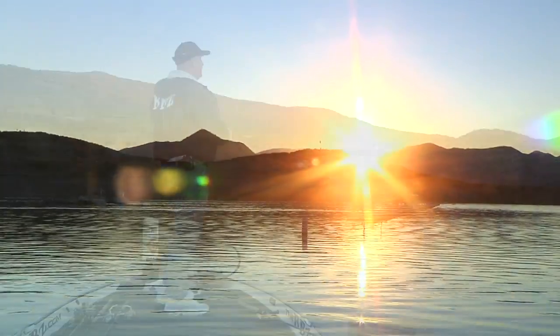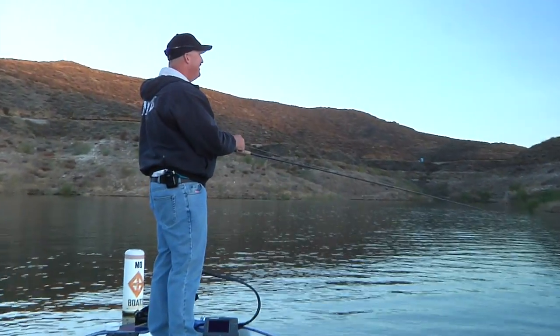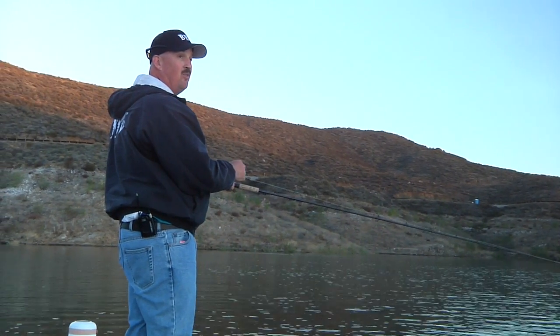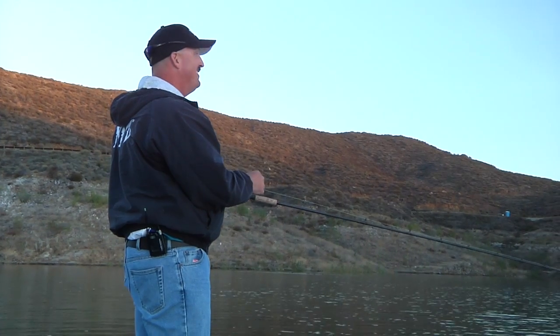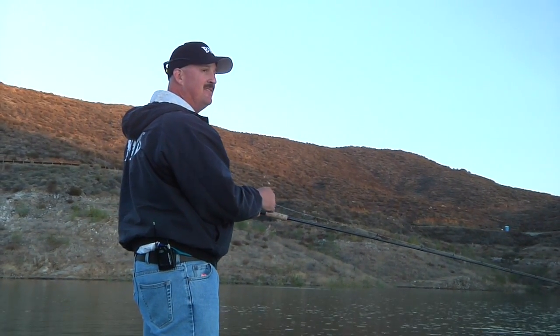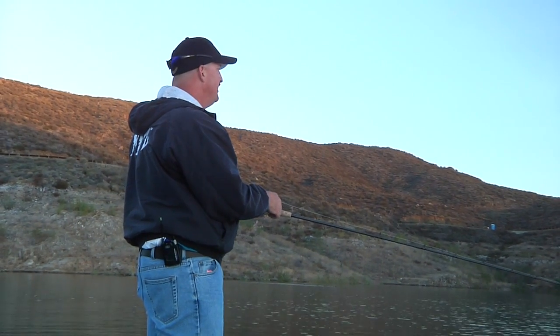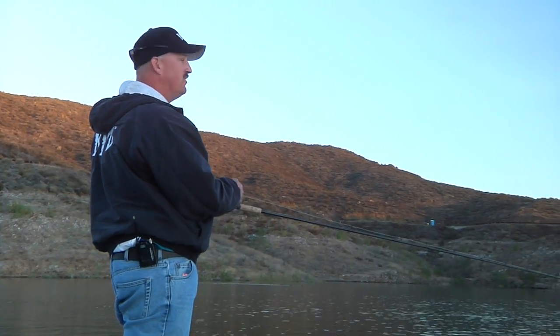Out of 30 years throwing swimbaits, this technique right here of slow rolling has probably put more fish over 10 pounds on the boat than all other techniques. To this day I still have not seen, in 30 years watching guys swim swimbaits, not a handful of guys fish even a top water this slow consistently.